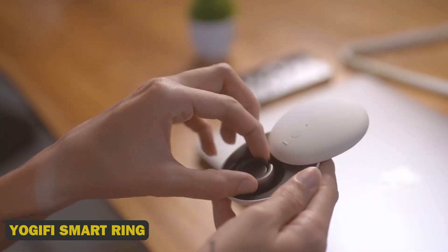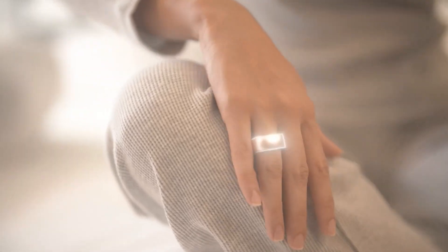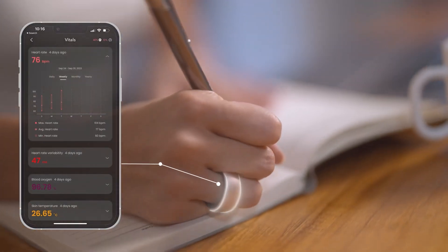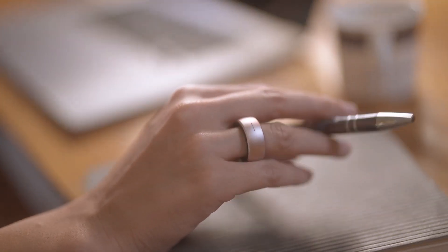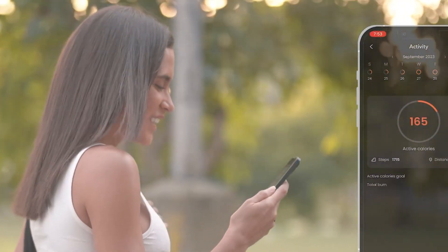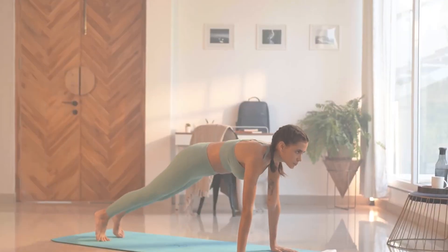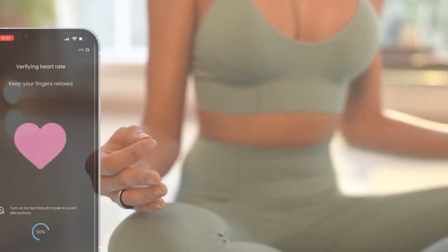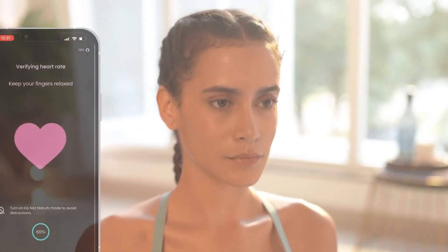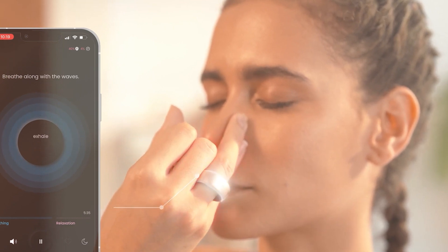14. Yogify Smart Ring. This futuristic ring tracks your biometric data, detecting subtle changes in your emotional state and offering personalized guidance to cultivate calmness, focus, and inner peace. With its sophisticated AI technology, elegant design, and seamless connectivity, the Yogify Smart Ring is your personal wellness coach, providing insights into your mental clarity, resilience, and emotional intelligence.